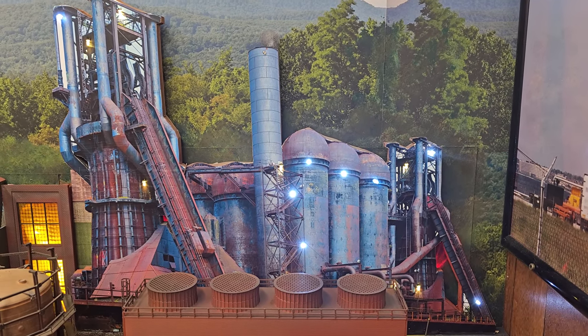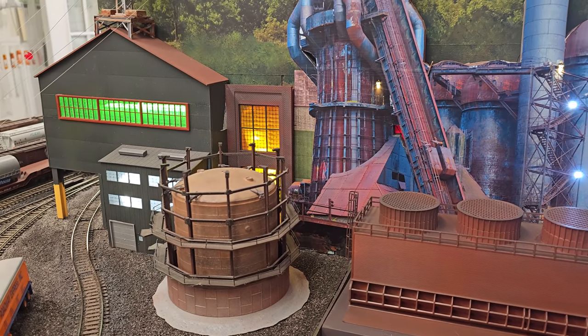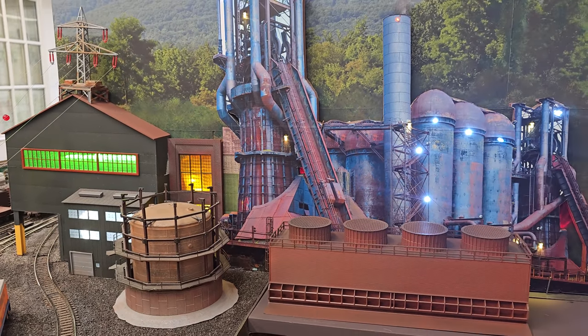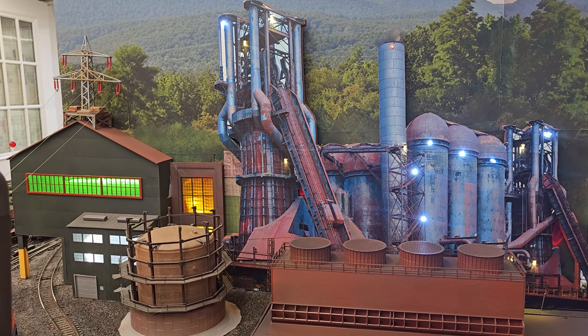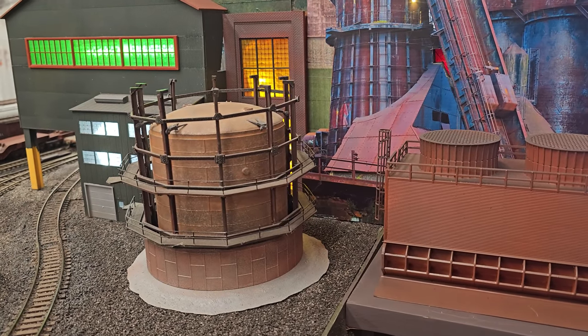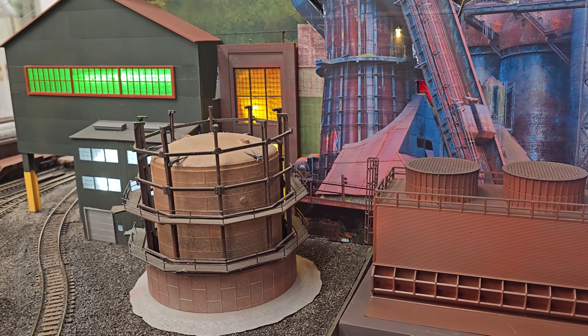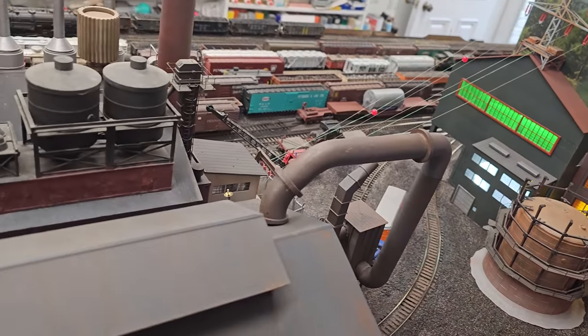The building you see in front of the blast furnace are the cooling towers. They use a lot of water in the blast furnaces to try to keep the whole thing from melting down. That water has to be cooled after it gets really hot, so they have those cooling towers where the water runs through and gets cooled off, and then it's reused again.